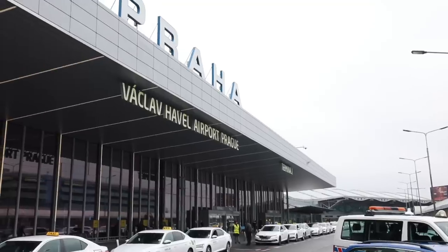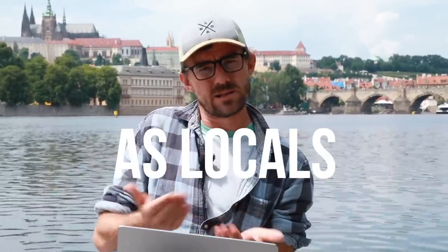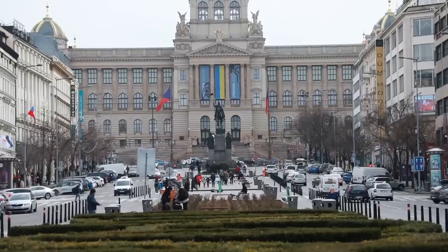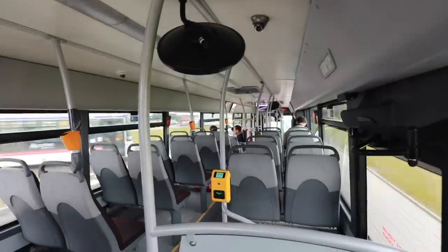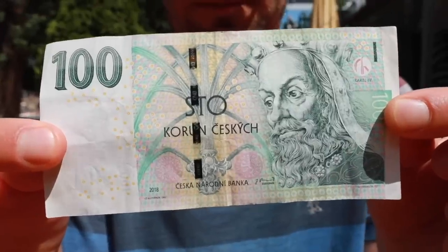Transportation. From the airport you can obviously take a taxi or get an Uber — yes, we have that here — but we recommend as locals to use public transport. It's fast, reliable and cheap. From the airport to the city center it's going to take like 35 minutes. You just hop on one bus, number 119, that gets you to the green metro and that will get you to the city center, and that will cost you 40 Czech crowns, which is like 1.5 euros.